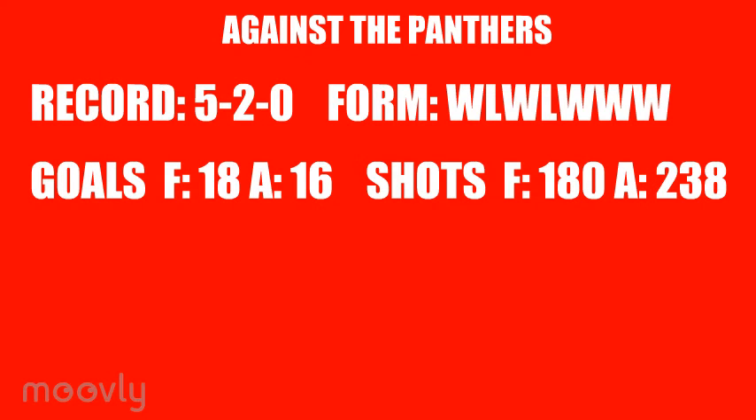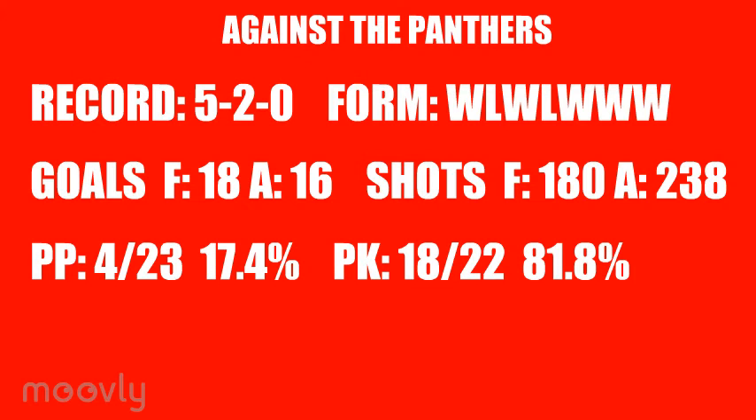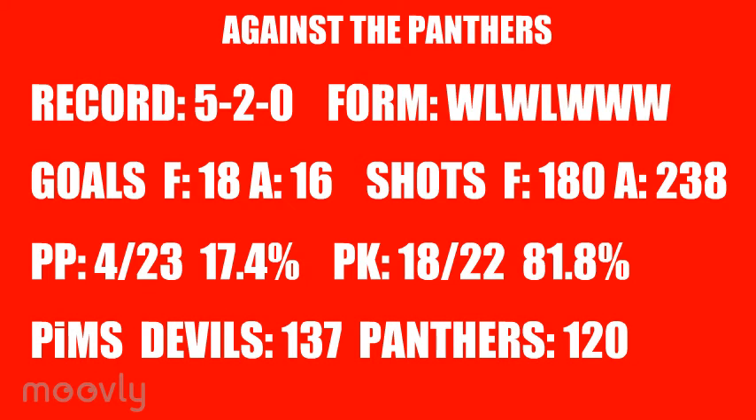During these games the Devils have scored 18 times whilst conceding 16, taking 180 shots at a success rate of 10%, while the Panthers have got off 238 shots and the Devils have stopped 93.3% of them. Cardiff have had 23 power play opportunities and have scored 4 times, giving them a conversion rate of 17.4%, while they have put the Panthers on the man advantage 22 times and killed 18 of those for a penalty kill of 81.8%. The Devils have also allowed 1 shorthanded goal. Cardiff are spending more time in the box with a total of 137 minutes to Nottingham's 120. Should the final go to penalty shots on Sunday, so far it's Cardiff with the advantage, having converted 1 of 3 while stopping all 3 of Nottingham's attempts.